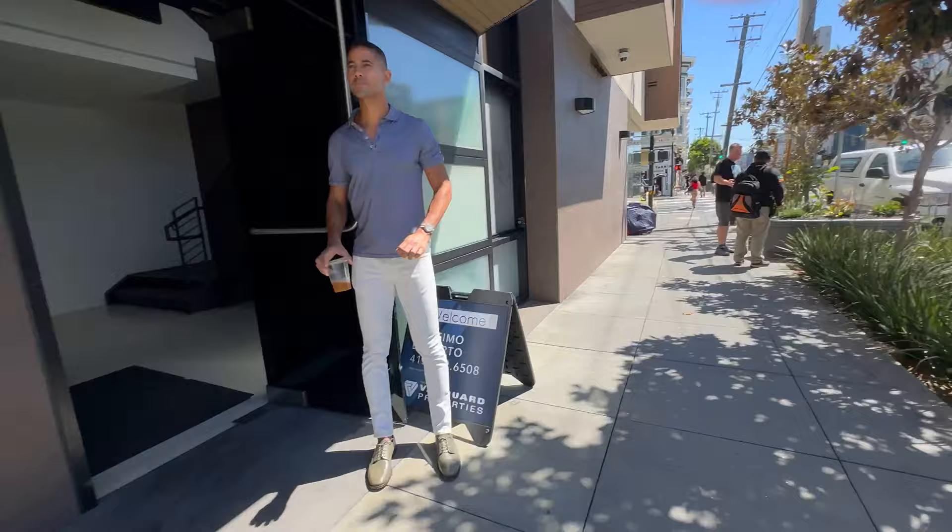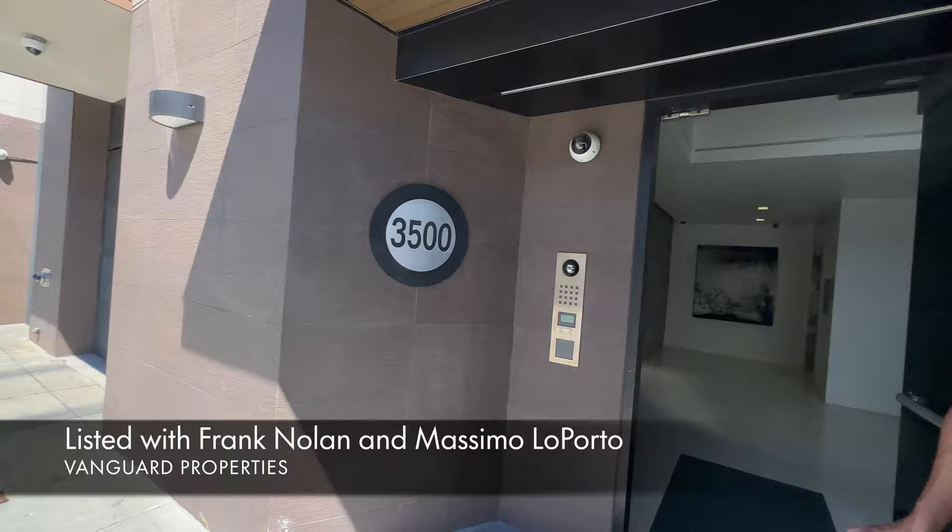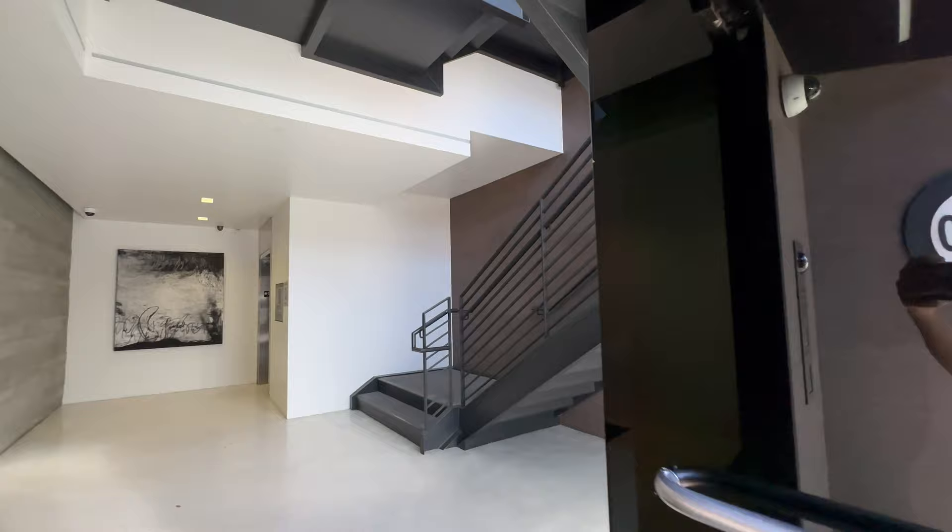Hello everybody, we are over here at 35 19th Street. Our listing agent Massimo says hello. We are seeing a top floor two-bedroom, two-and-a-half-bath condominium, right around 1,500 square feet, with parking in the garage, a Tesla charger, in the famed Mission Dolores neighborhood — two blocks to Dolores Park.